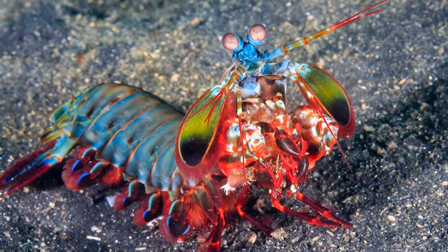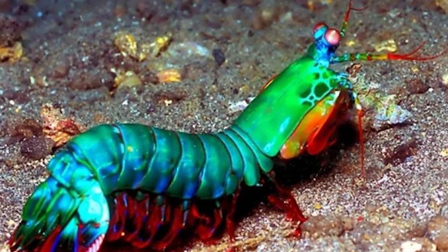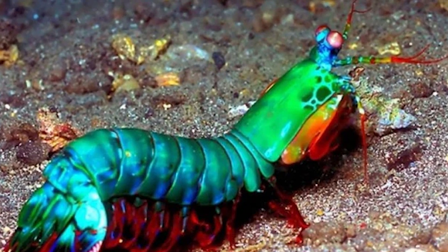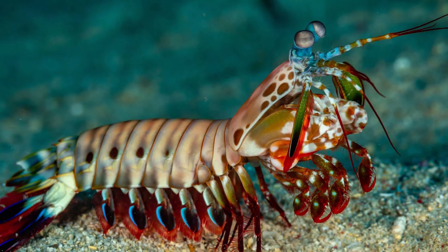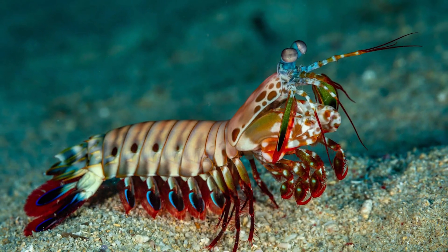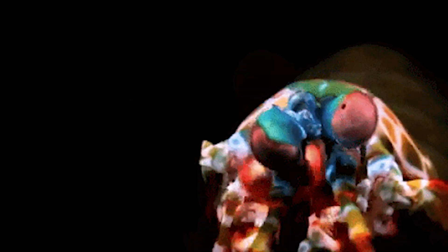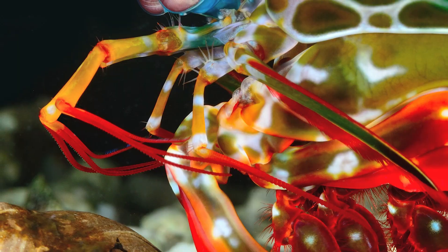The peacock mantis shrimp, also known as Odontodactylus cillerus, is a creature that showcases the true wonders of marine life. Don't let its size fool you — this shrimp packs a punch both in terms of appearance and its unique behavior. These creatures are often considered a living work of art due to their vibrant colors and intricate patterns, reminiscent of a peacock's feathers.